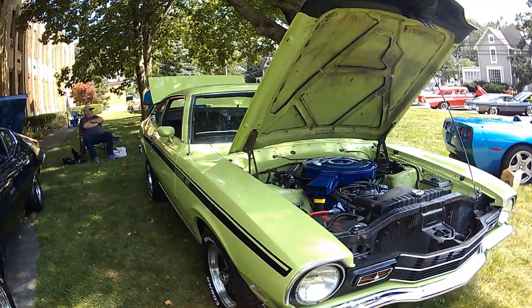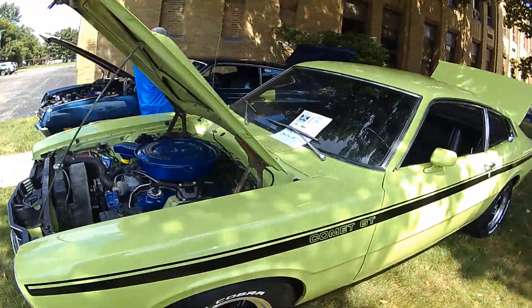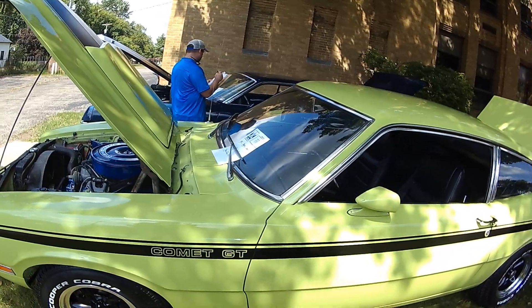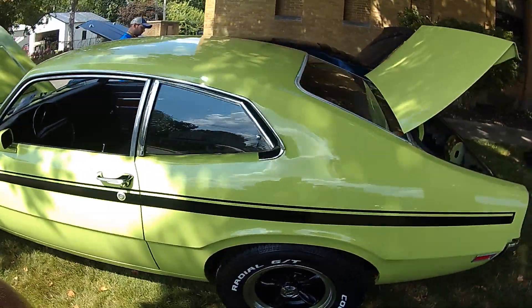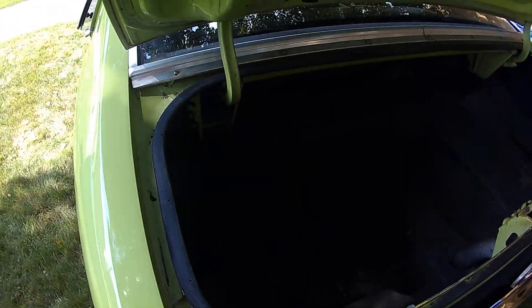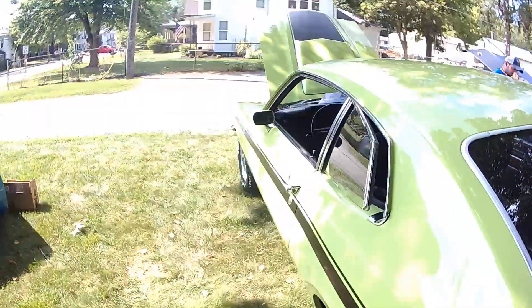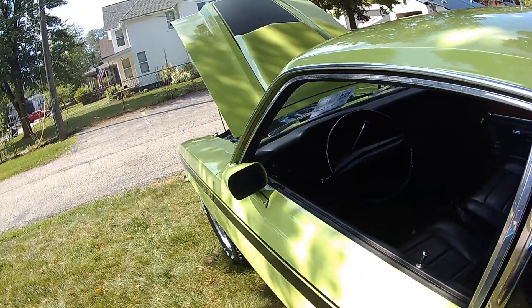You wouldn't think a little car like this would have a cool engine — like a muscle car. But here it goes: 74 Mercury Comet. Have to replace the trunk pan in them. There we go. It's a GT.